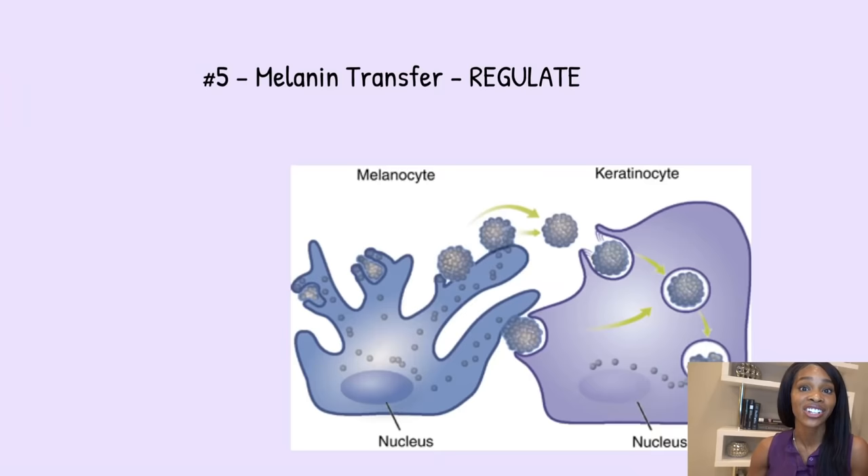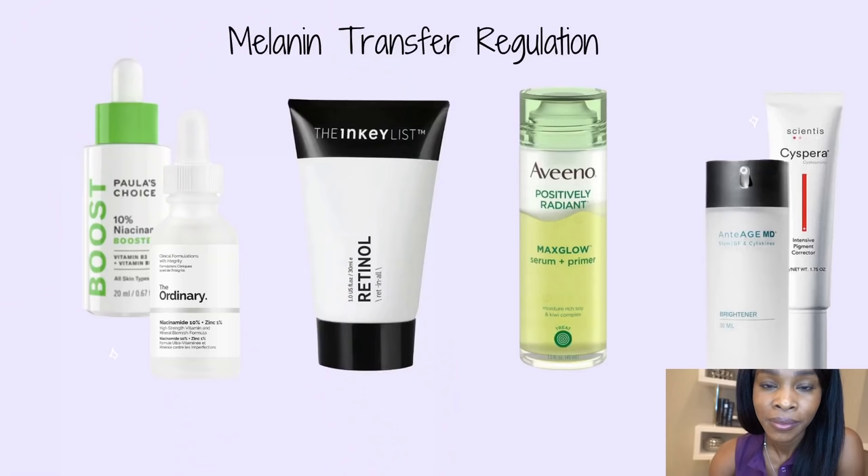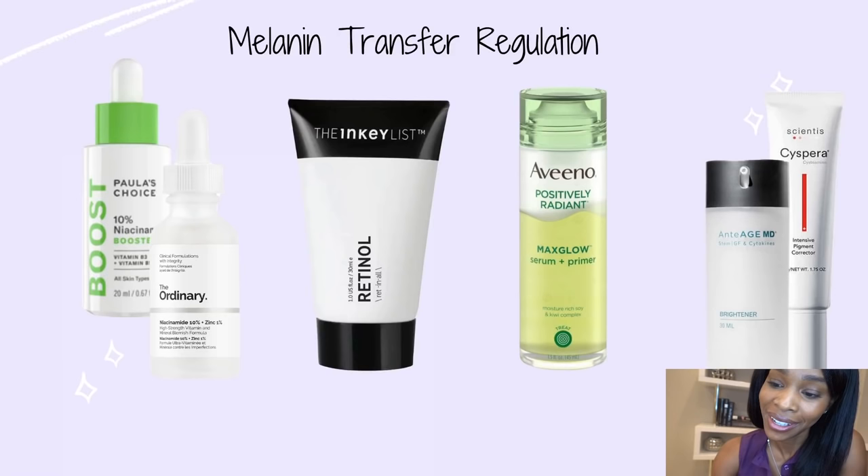One of my favorite steps is actually stopping melanin from being transferred to the neighboring keratinocyte — basically, the car hits a roadblock and can't get where it needs to go. The ingredients that can do this are niacinamide, soy (specifically unfermented and unpasteurized soy — super important), dolic acid, and vitamin A or the retinoid family. Recommended products for this step include Cispera, The Ordinary, Paula's Choice, The Inkey List, and Aveeno Positively Radiant.